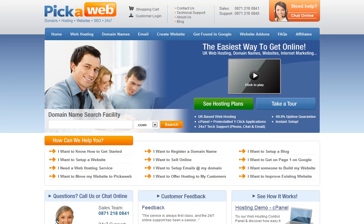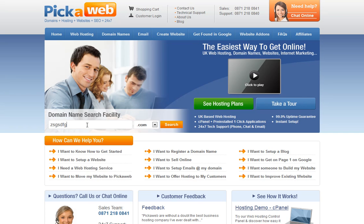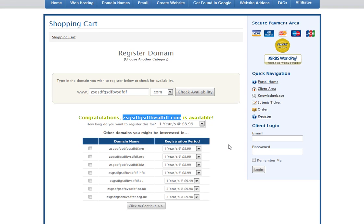Let me quickly show you how quick and easy it is to register a domain name with Pikaweb. In the domain search facility, just enter the domain that you're looking for, and you'll see that the domain I've chosen is available as a .com.